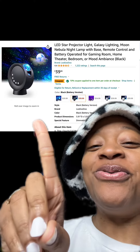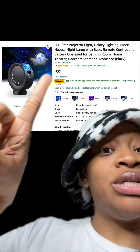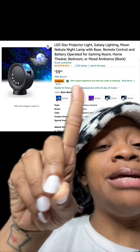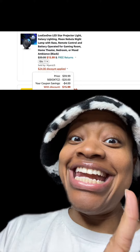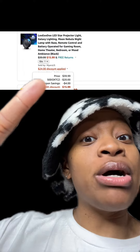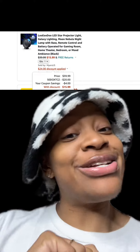We got this really cool star projector light which has really good reviews. Make sure you apply this 10% off coupon, and there are different types available. At checkout, make sure you also enter this promo code right here and you'll pay just $15.99.